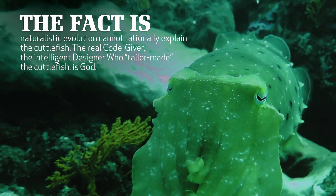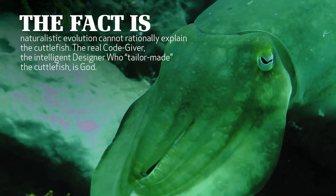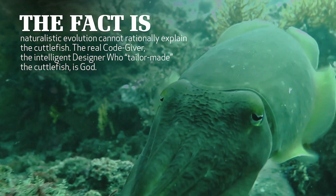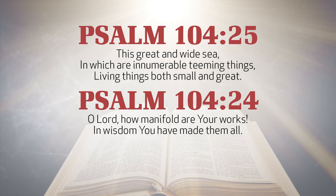The fact is, naturalistic evolution cannot rationally explain the cuttlefish. The real code-giver, the intelligent designer who tailor-made the cuttlefish, is God. As the psalmist proclaimed, this great and wide sea in which are innumerable teeming things, living things, both small and great — O Lord, how manifold are your works! In wisdom you have made them all!